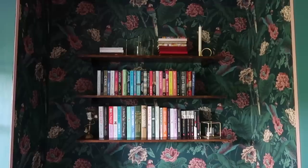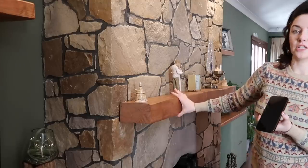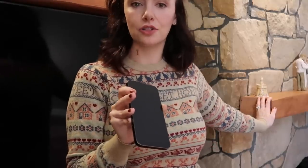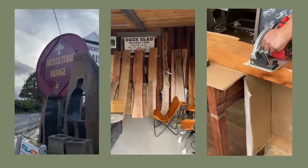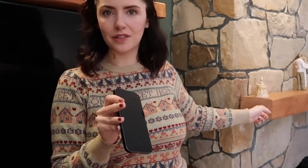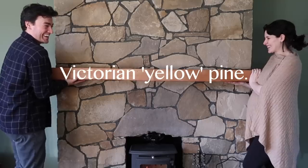It took ages to find the right piece of wood for the mantle — we wanted something to bring out the warm orangey tones. We found this wood at a place called Architectural Salvage. I wouldn't have gone for it immediately since it looked plain compared to the quirky-shaped pieces, but Thomas pointed it out and I think he was right. The wood is Victorian pine.